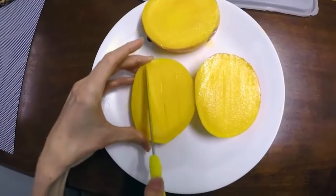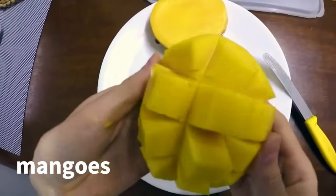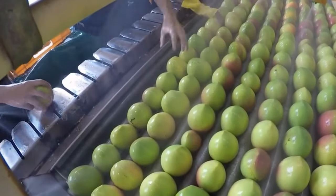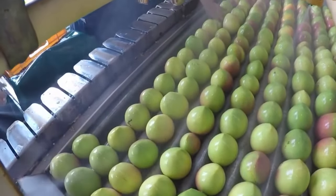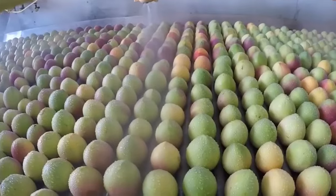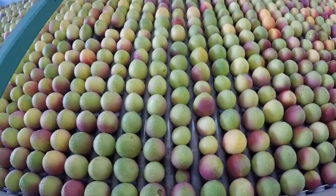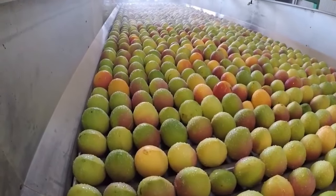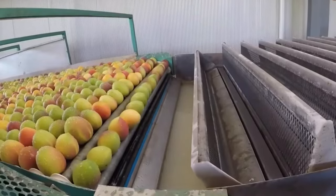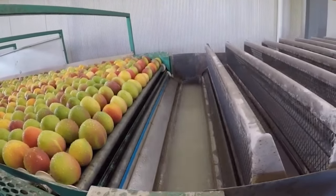Meet the SW4014 Bale Wrapper, an avant-garde agricultural marvel crafted to streamline the baling and wrapping process. This innovative machine ensures unparalleled efficiency, wrapping each bale with precision and speed. With automatic controls, it guarantees seamless operation and consistent wrapping quality, marking a new era in agricultural technology.